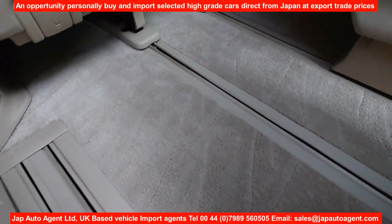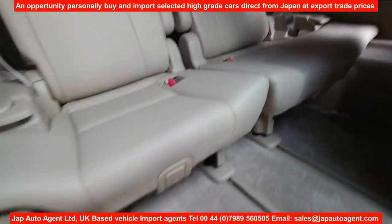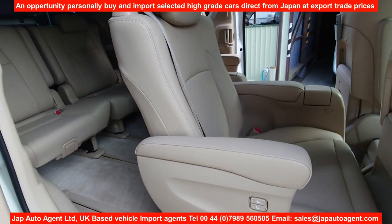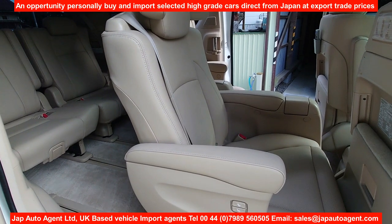The back is equally nice. I'll leave the seat in position for now and close the doors.